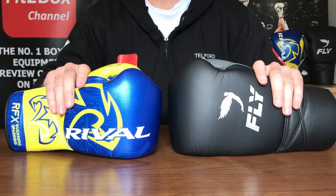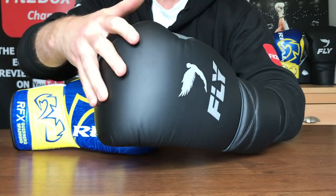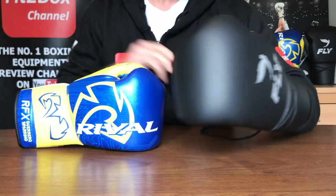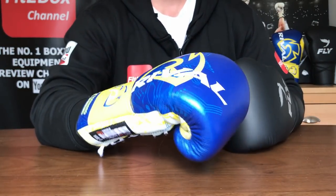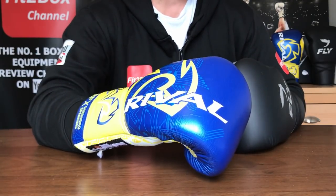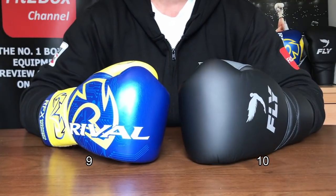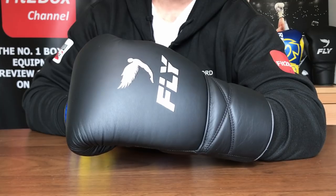Round eight: comfort. When you put a Fly glove on it feels absolutely beautiful — people can't believe how nice it feels around the hand. With the Rival glove, it's also a very comfortable glove, especially with hand wraps on — very snug in the hand compartment and grips nicely around your hand. But when it comes to luxurious feel, I'm going with the Fly: 10 points to 9.